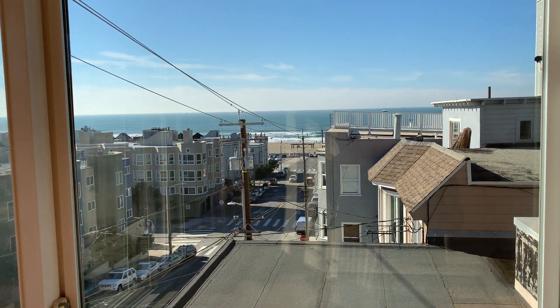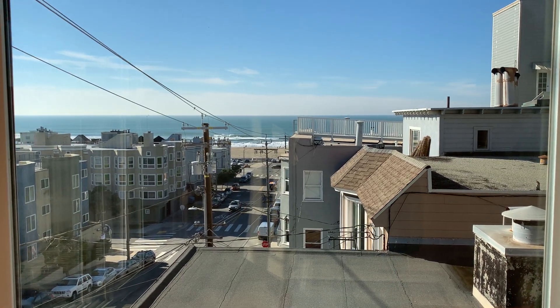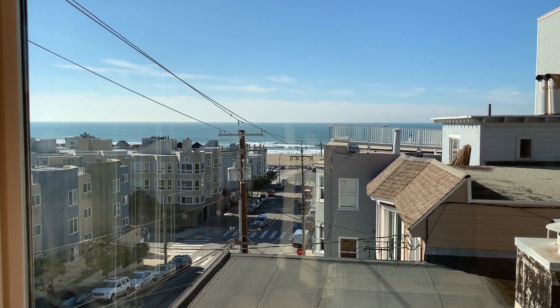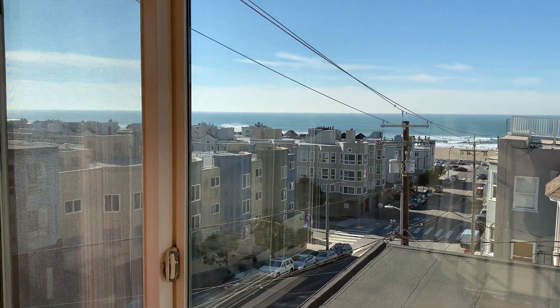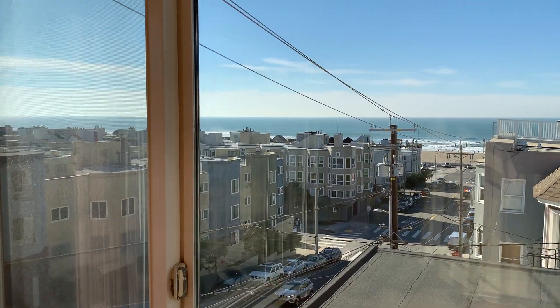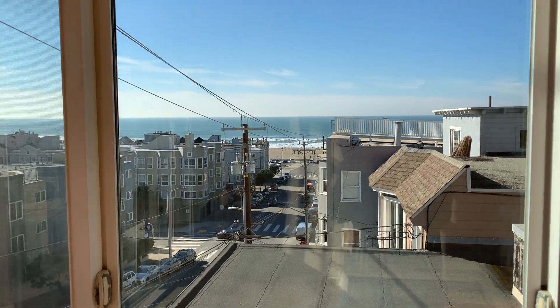Hi, I'd like to welcome you to 48th and Balboa. This is the view from the living room of a one-bedroom, one-bath. It's a small building — there's only six units total — and this is just such a great view of Ocean Beach.